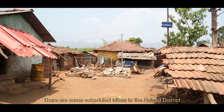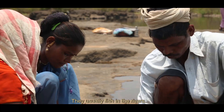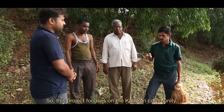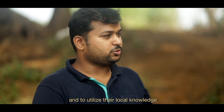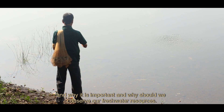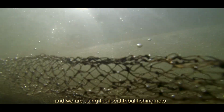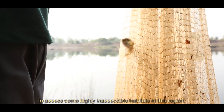There are some scheduled tribes in the Raigad district. The Kathakiri community mostly depends on freshwater fish resources from this region — they usually fish in the rivers, not in marine or other habitats, mostly for their own consumption. This project focuses on involving the Kathakiri community in project activities, utilizing their local knowledge, and giving them scientific knowledge about fish diversity and why it is important to conserve freshwater resources. We interact with local tribal communities who have rights to freshwater resources in this region, and we use their local tribal fishing nets to access some highly inaccessible habitats.